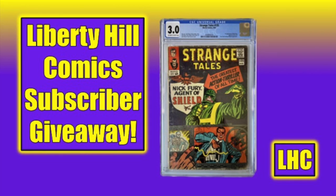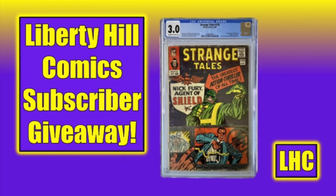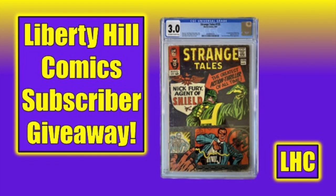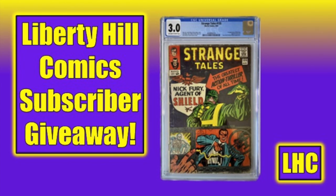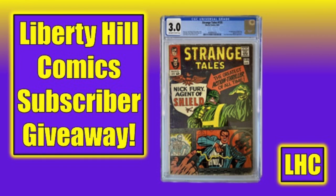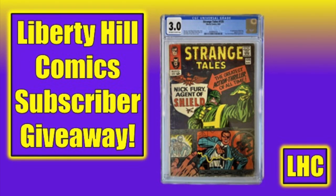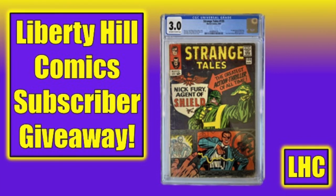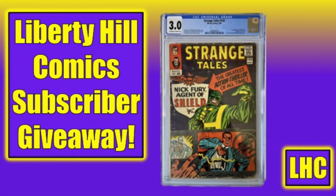I appreciate all of the viewers, but especially those that take the time to like, subscribe, and comment on the videos. In appreciation of subscribers, new and old, I'm currently running a free subscriber giveaway. All you need to do for a chance to win this awesome slabbed first appearance of Nick Fury, Agent of S.H.I.E.L.D., is subscribe to the channel, follow the link over to that video, and leave a comment there. Good luck!